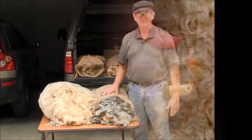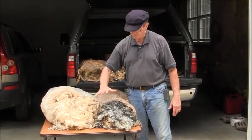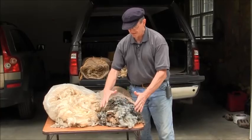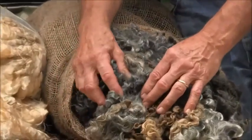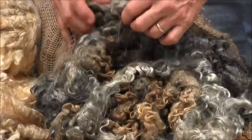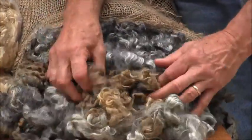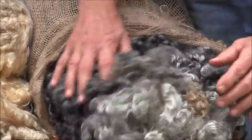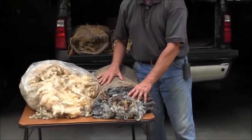The Lincolns come in the traditional white fleeces, and they also come in a colored fleece, which we call natural colored. As you can see, this fleece has a number of different shades, which is very common in the colored Lincoln, where you'll have silver and gray and even almost brown and sometimes even black in one fleece. So that makes a very interesting product to work with, especially for the spinners.